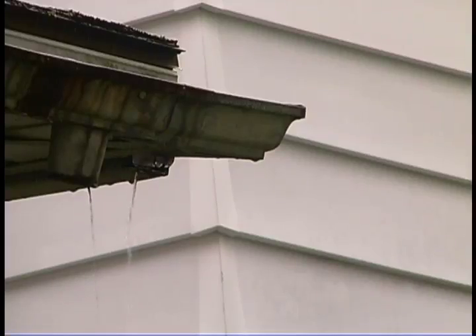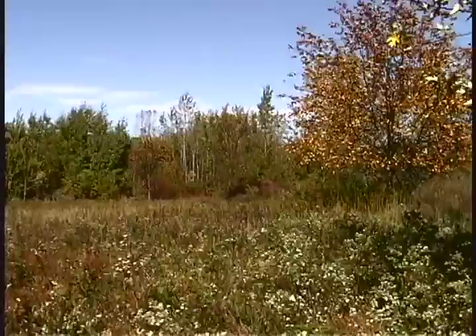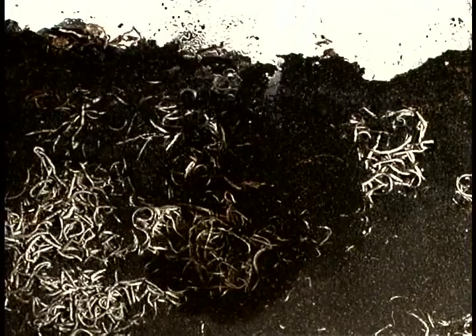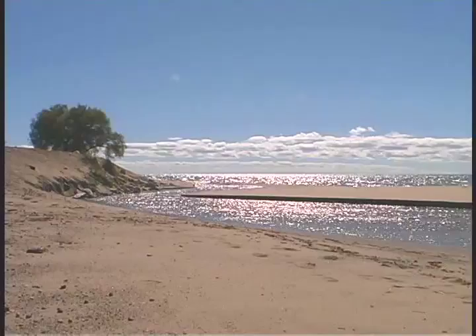Stormwater runoff creates problems in the water cycle. The cycle of water moving and being stored on the earth starts out as rain or snow, falls to the ground, and hits a vegetated area like grass or a farm field. When it hits that, the water infiltrates into the soil, moves through the ground, and finds its way to a river, a stream, or a lake.